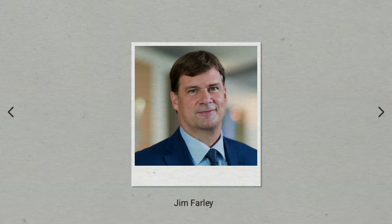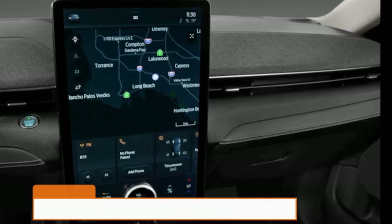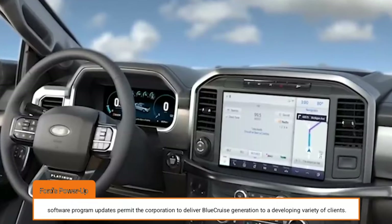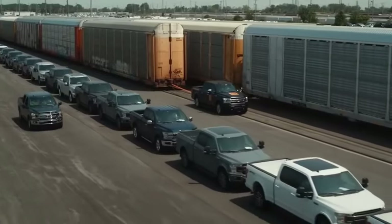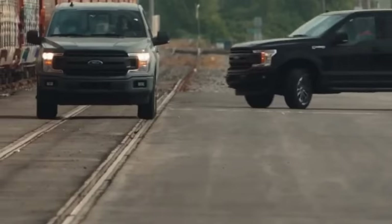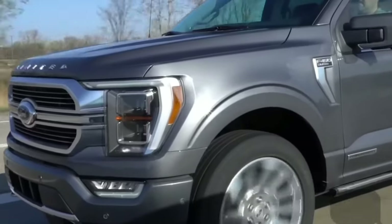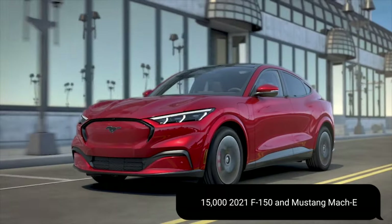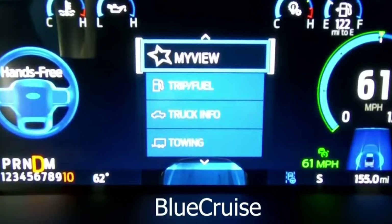According to what Ford CEO Jim Farley shared, adoption is growing exponentially as Ford's Power-Up software updates allow the corporation to deliver Blue Cruise technology to a growing number of customers. Some 15,000 2021 F-150 and Mustang Mach-E owners have already taken advantage of the Power-Up software updates for Blue Cruise.